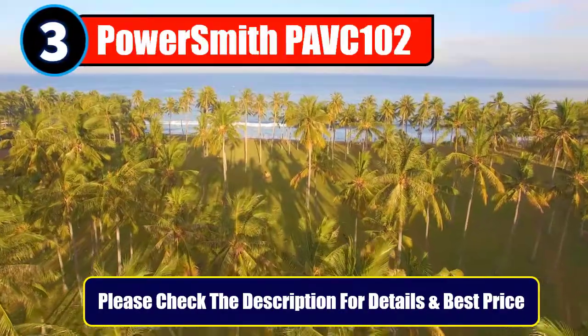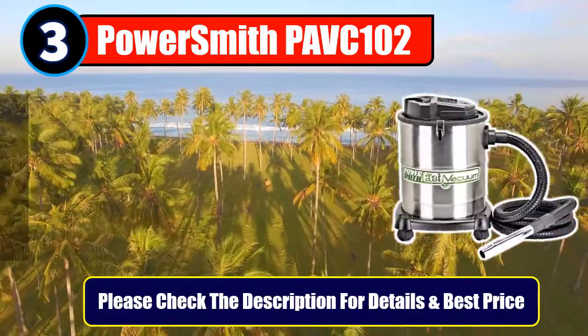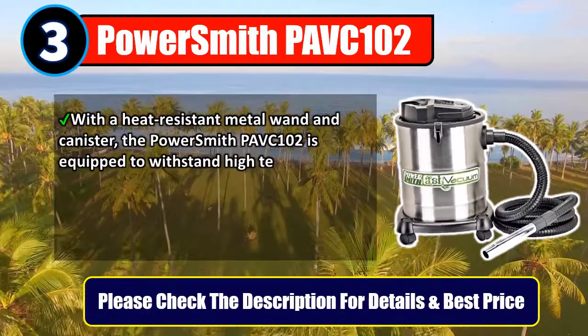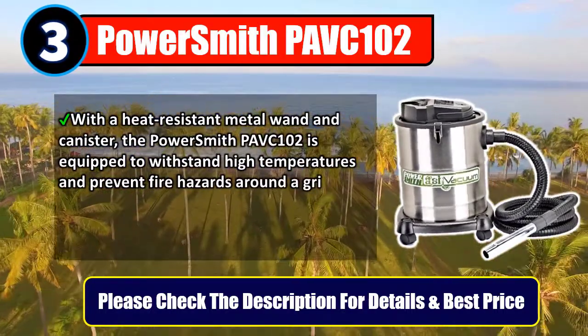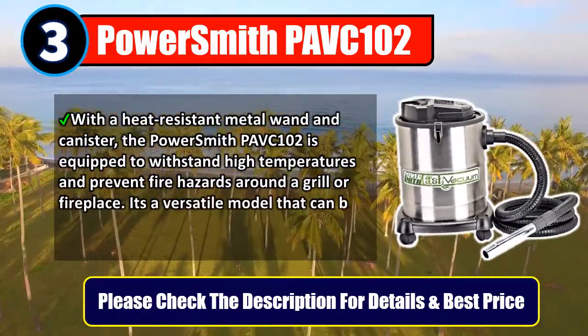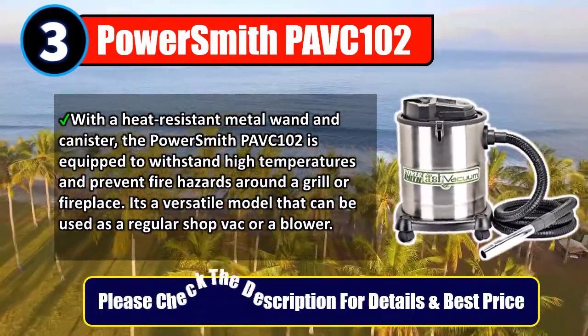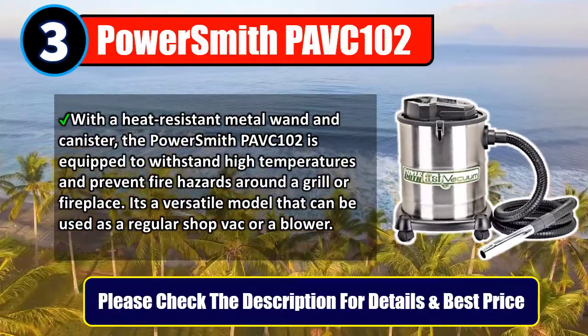Number 3: PowerSmith Povk 102. With a heat-resistant metal wand and canister, the PowerSmith Povk 102 is equipped to withstand high temperatures and prevent fire hazards around a grill or fireplace. It's a versatile model that can be used as a regular ShopVac or a blower. Please check the description for details and best price.